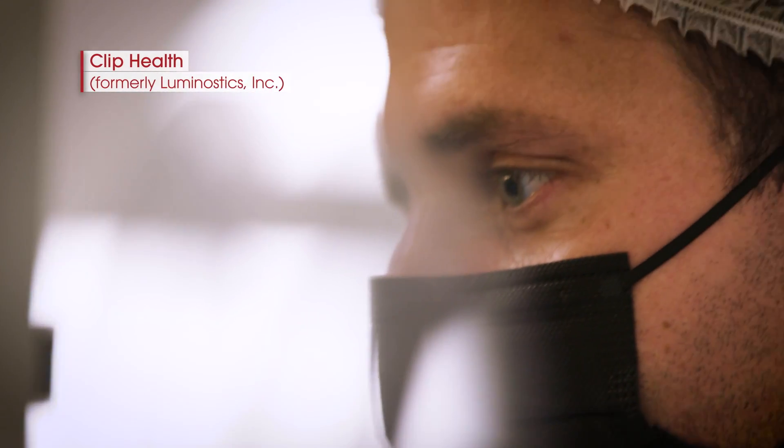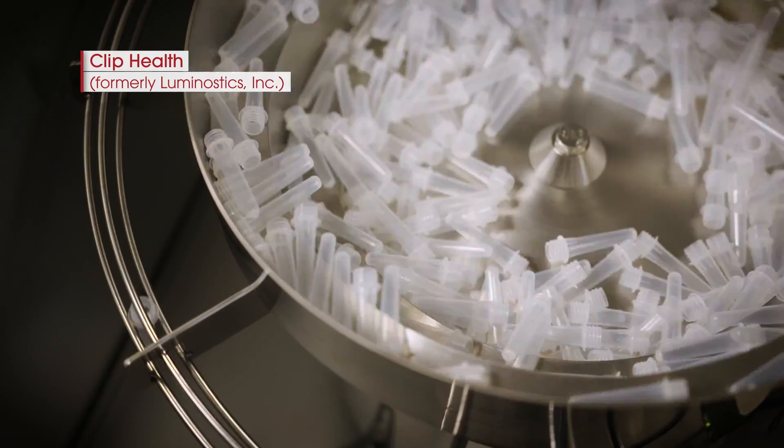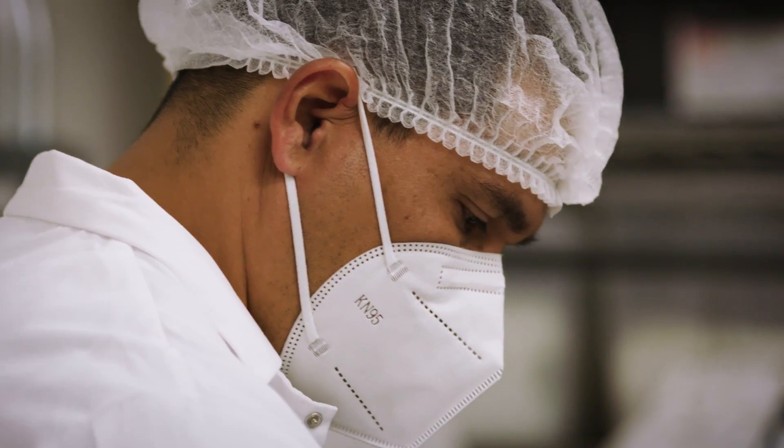Clip Health was seed funded in 2016. We wanted to accelerate the world towards a consumer-centric model for healthcare that has personalized, accessible, and actionable diagnostic testing at its core.